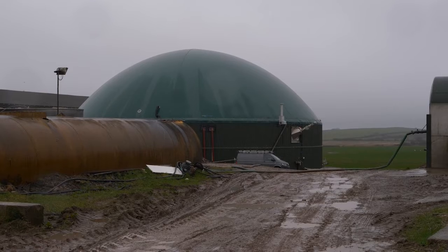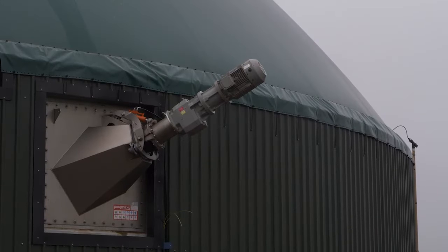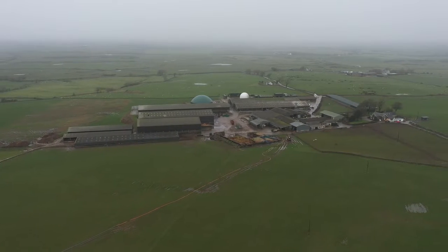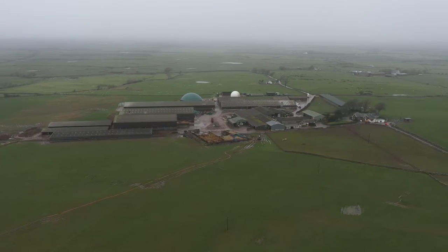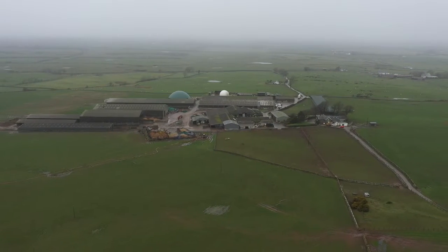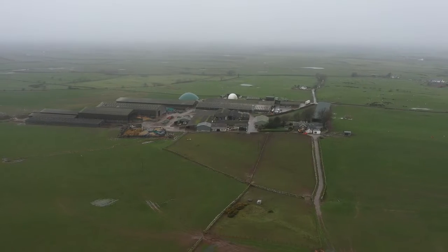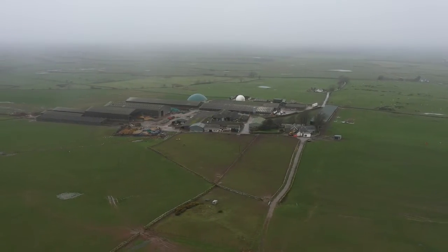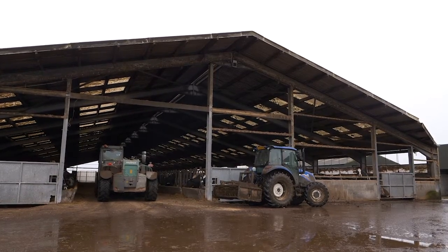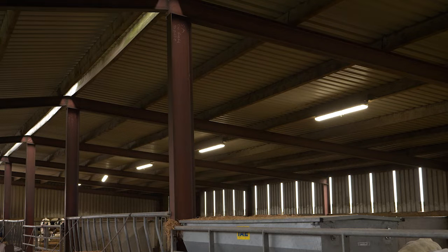We've currently just built a new digester system that will handle around 1200 kilowatts. It may run separately from the existing one, but at least if anything happens to the older one we've got contingency. We've upgraded our grid export capacity to 900 kilowatts, so the full site load can be up to maybe 500 to 550 kilowatts.